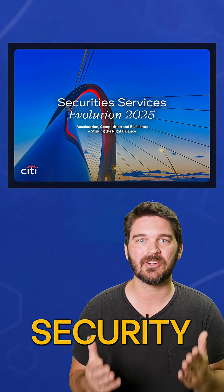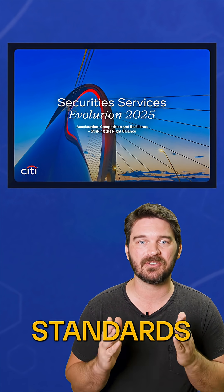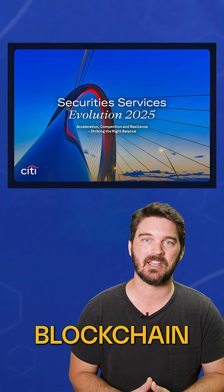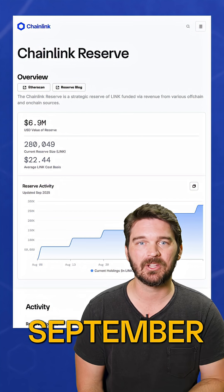Citi's latest security services evolution report highlighted Chainlink for advancing standards enabling interoperability across public and private blockchain networks, positioning CCIP as the unifying standard for digital asset markets.